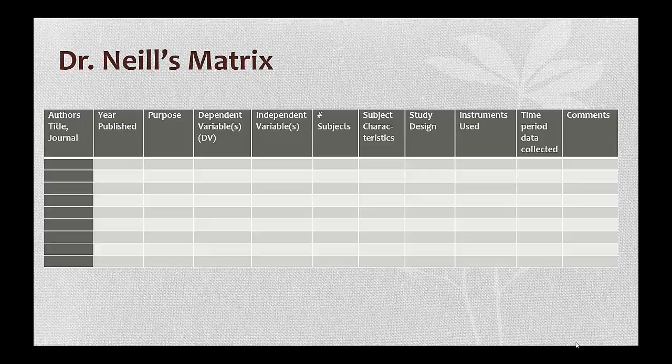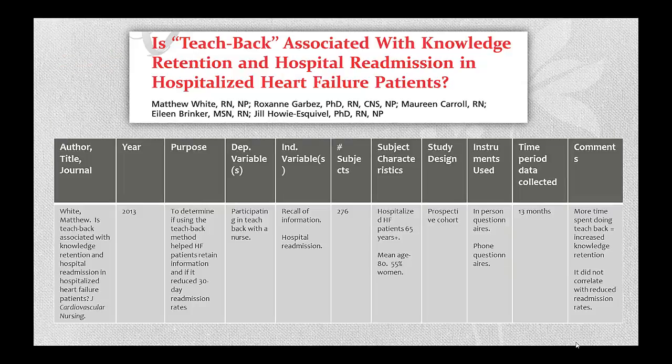You will enter the article title information on the left and then fill in the required information for each article. Here is my example. My topic is on the use of the teach-back method specifically to improve adherence to treatment guidelines in patients with heart failure. This article is a great match for me, so I read through the abstract and the entire article and filled my matrix as I did so. The power of the matrix really shows up when you have information on a list of articles, because it makes it so easy to go down the columns and compare and contrast each study.